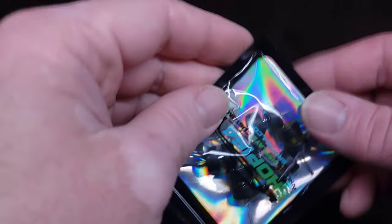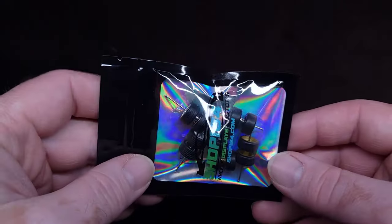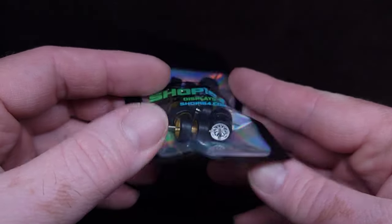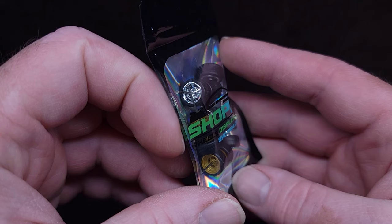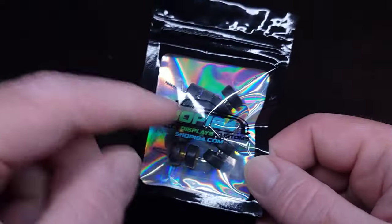Oh no way — he included some wheels too! Come on, you're making this easy for me! Wow, those are perfect — I get wheels from him too, really good ones from Whatnot sales. Alright, and the note on the back!